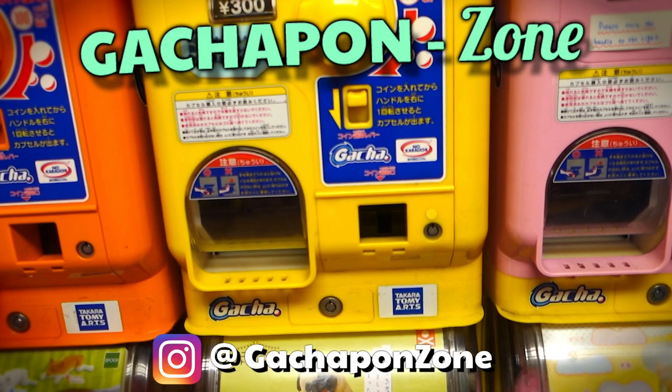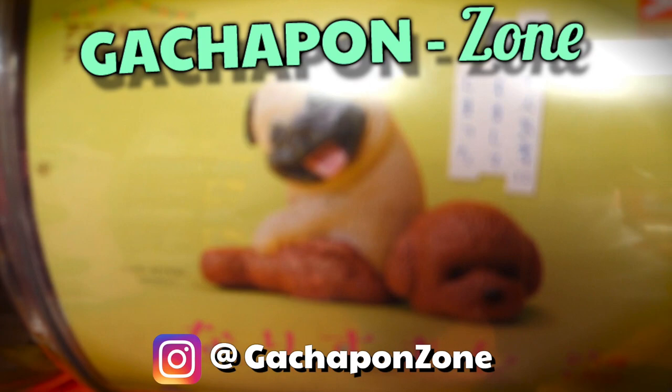What's up, everybody? Dustin here from the Gachapon Zone. Today, I'm in Akihabara, Tokyo, checking out the local collections, and what do we got here?